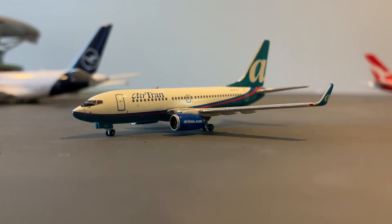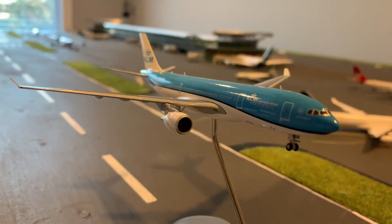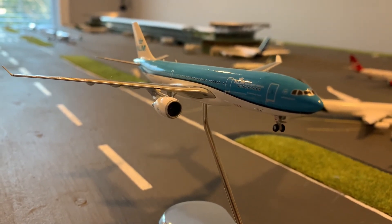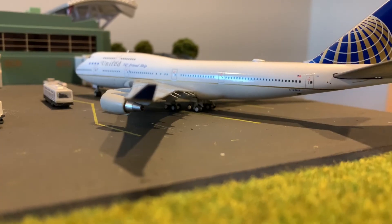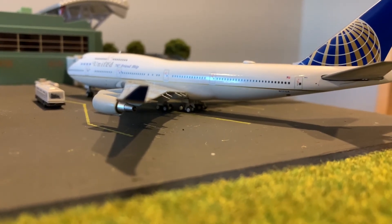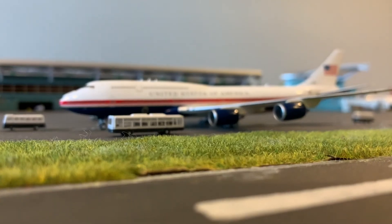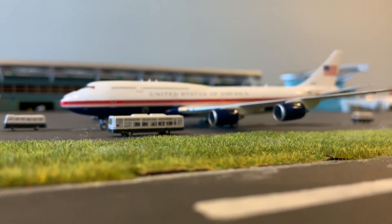Right here is an AirTran 737-700 — she's going to be heading out to Orlando. This is a KLM A330-300, or maybe 200, heading out to New York. Here is a United 747-400 in the United Friendship livery — she's going to be heading out to New York. This is Air Force One — she's going to be heading back to Washington, D.C.